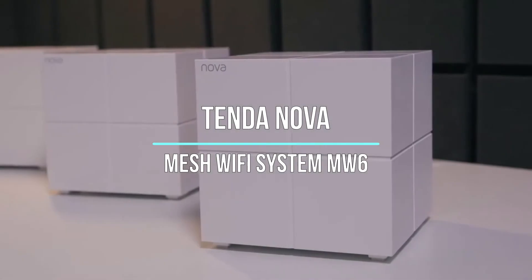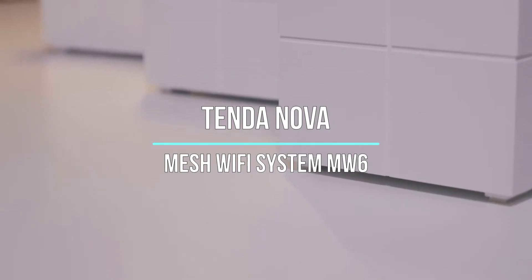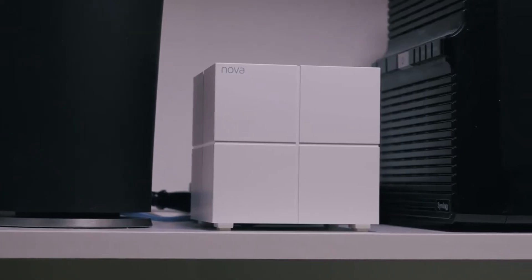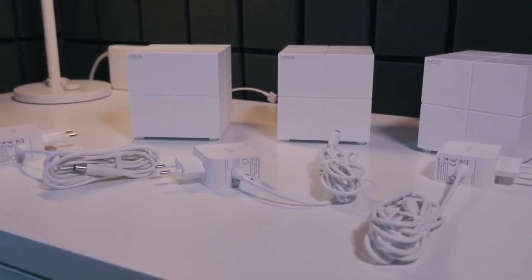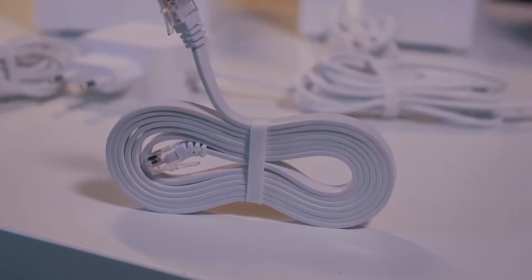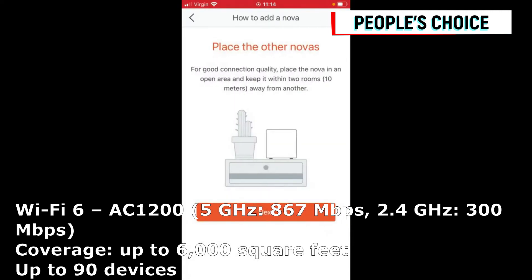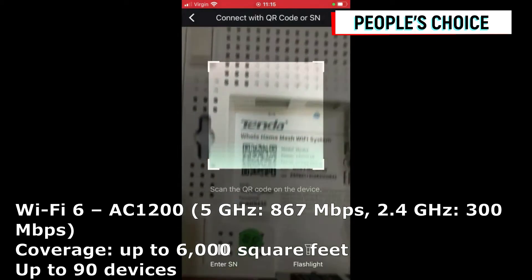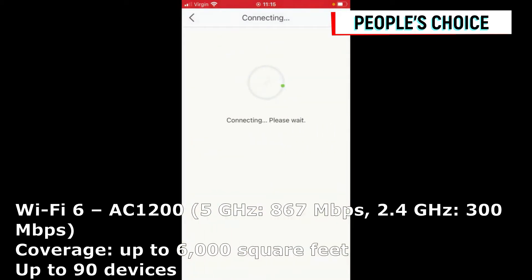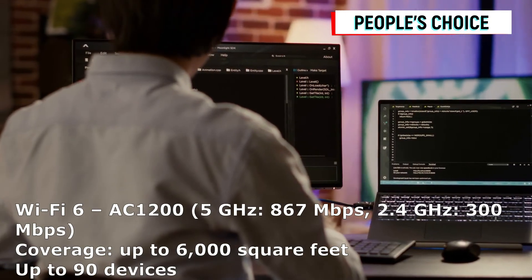Now let's explore the Tendanova Mesh Wi-Fi system MWV6, a powerhouse in network security. With built-in firewalls, malware protection, and regular firmware updates, this system prioritizes the safety of your network and connected devices. Rest assured that your data is protected and your privacy is maintained with the robust security features of the Tendanova Mesh Wi-Fi system MW6. Safeguard your digital world with confidence and peace of mind.